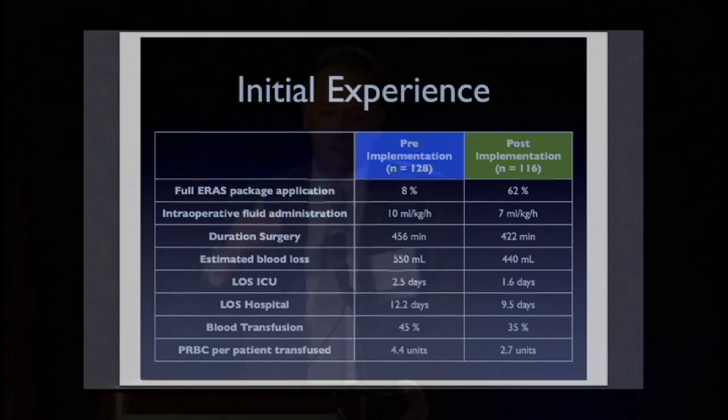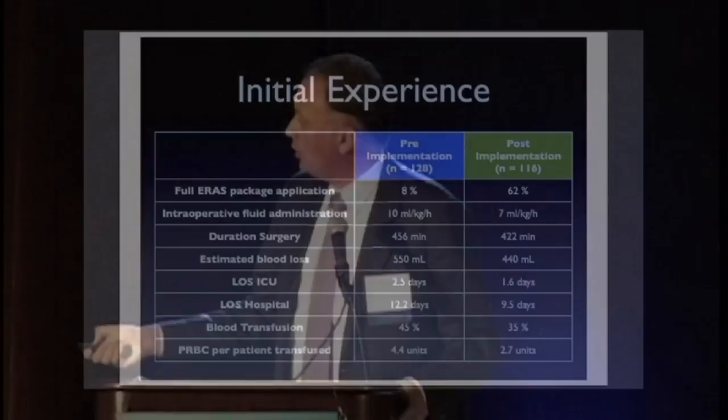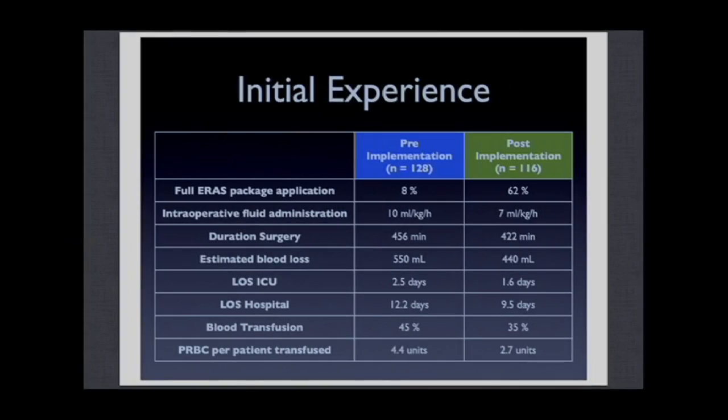This was linked to a decrease in blood transfusions by 45% to 35% of patients, likely because the less we dilute patients, the less we see a drop in hematocrit, and therefore the less likely we need to transfuse patients who simply have hemodilution. We also observed a slight decrease in length of stay, though it is not yet statistically significant. We hope to show significance at the end of the project, but as outcome data are not normally distributed, we need a large patient population to detect impact.